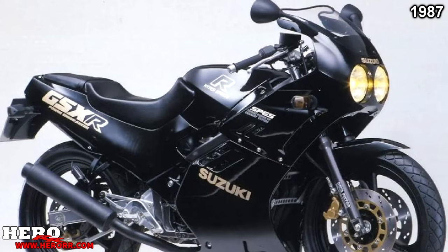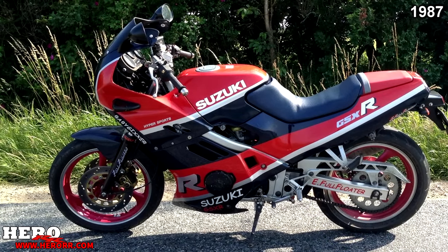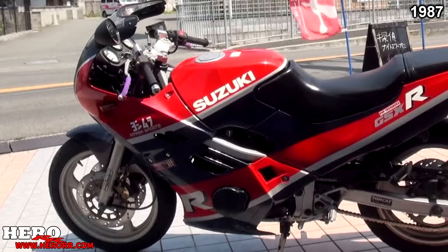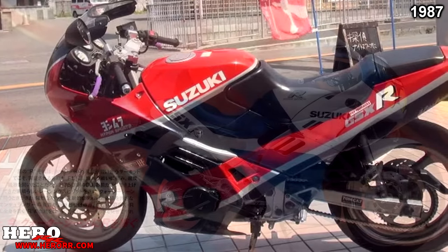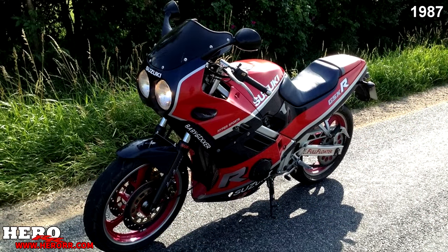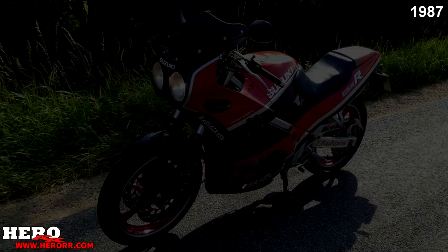1987 also brought the GSX-R250, mostly based off its bigger 750cc brother, although with a steel box frame. Unlike the 250s and 300s of today, this GSX-R250 was special — it had a 4-cylinder engine, opposed to the 1 and 2-cylinder engines seen today in small displacement bikes. These 250 inline-fours could rev incredibly high thanks to their tiny pistons, reaching 20,000 RPM and sounding like a little Formula 1 car.